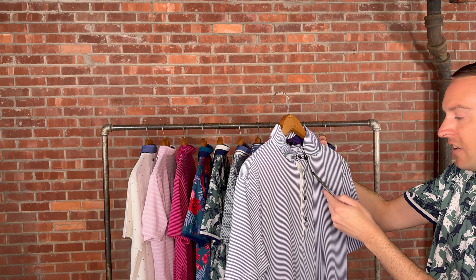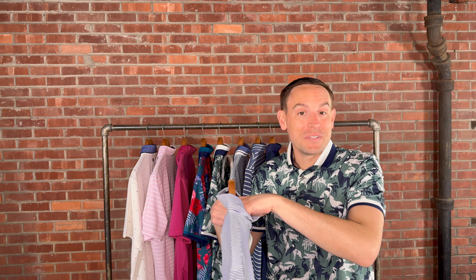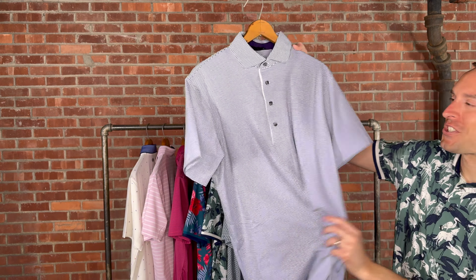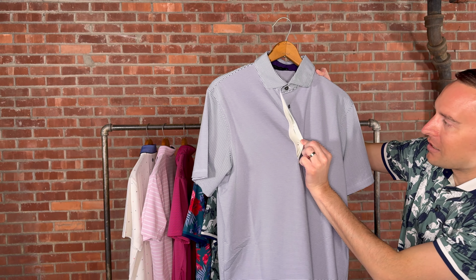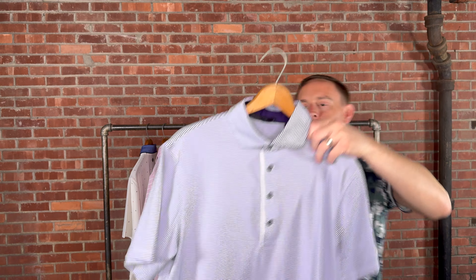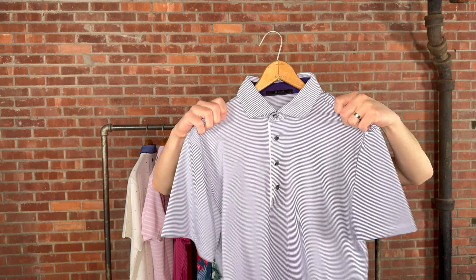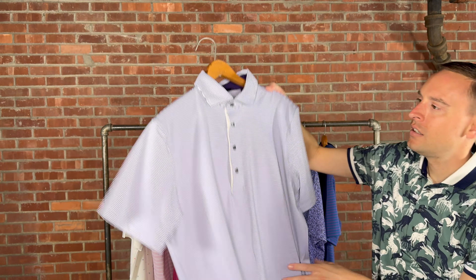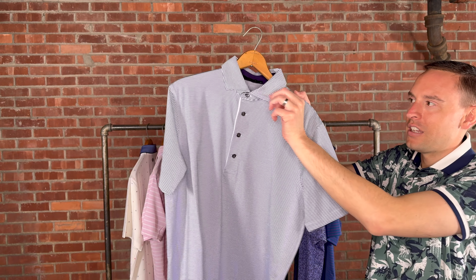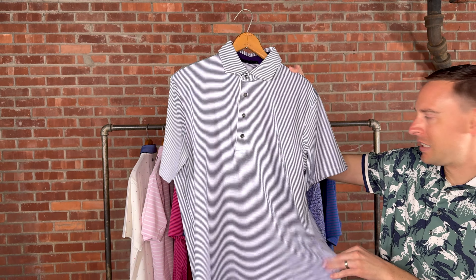Here we have another stripe — this is the Ceramic in Kingfisher, at $98. Kingfisher is a beautiful purple shade with a light green accent throughout. If you're looking for a nice simple polo from Grayson with their awesome fit, you can't beat this. Four-button placket, same fabric for the collar — just a nice traditional polo from Grayson.